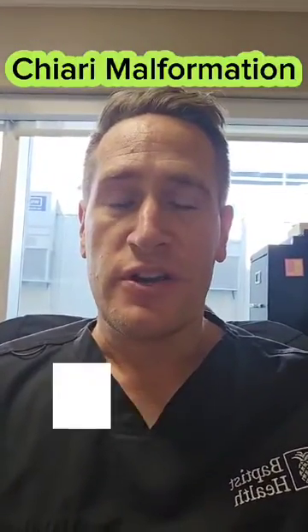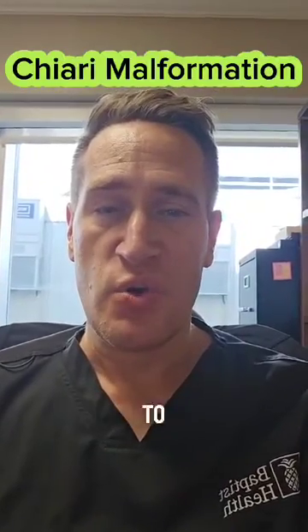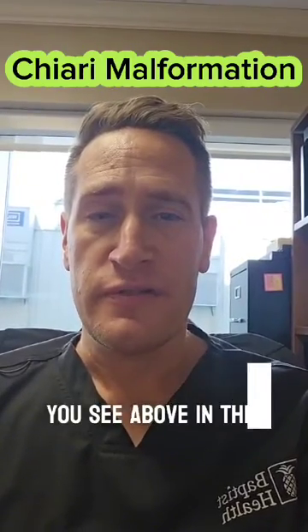Hey everybody, Dr. Rafi Wald here. Hope you all are doing well. By request, I have been asked to speak to you all about Chiari Malformation. It is spelled just as you see above in this reel.